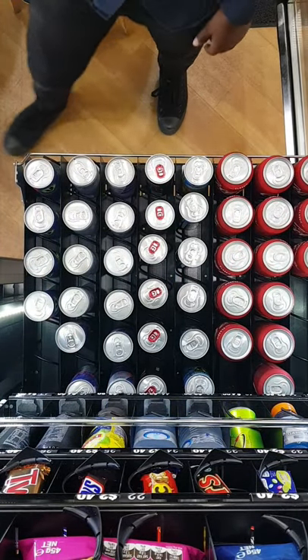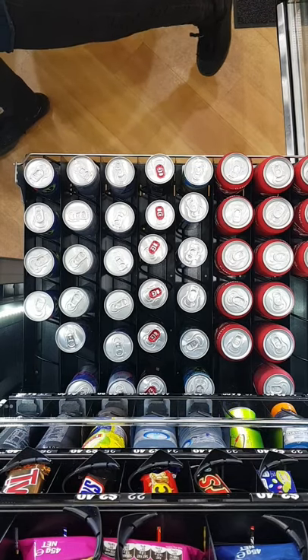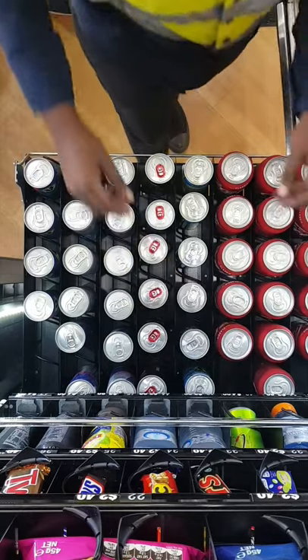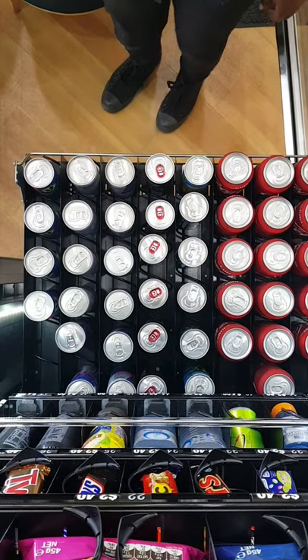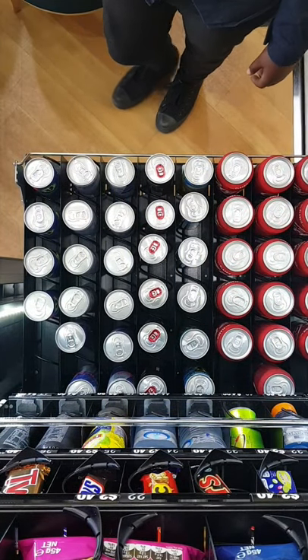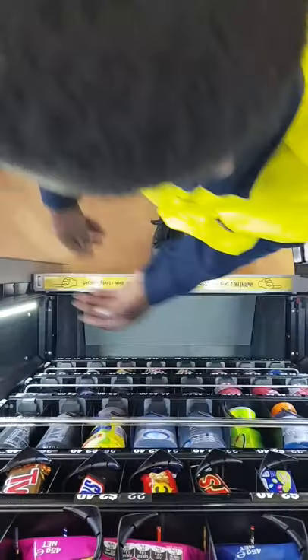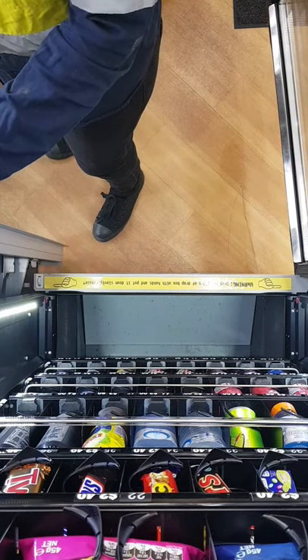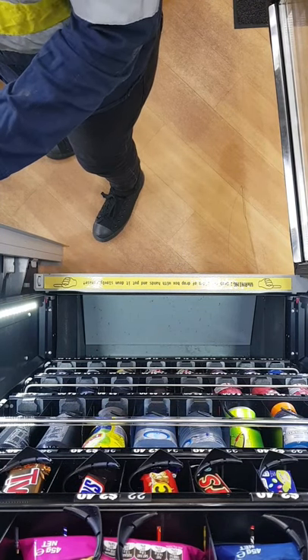I have two more machines coming on board within the next month, so by the 11th of next month I should own ten machines. I also have one new location that has come available in my area. Most of these machines are about two and a half hours away from my house.